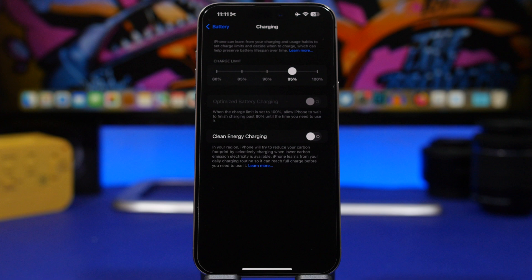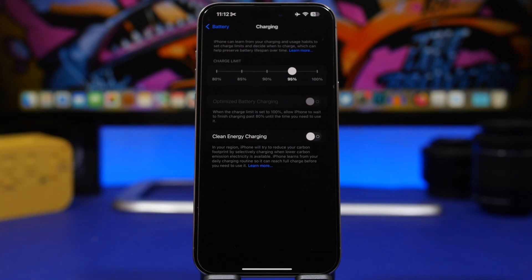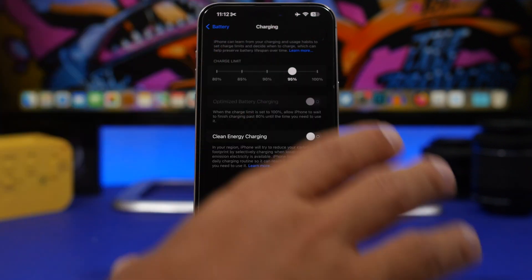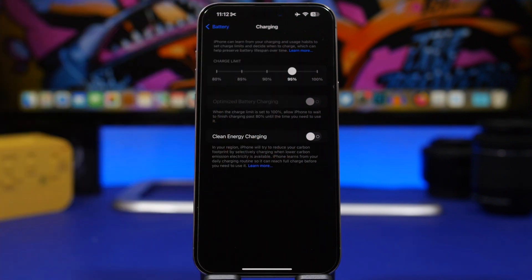What you can also get are suggestions based on your battery usage. After you have set a charge limit and charged your iPhone for a few days, based on your usage and charging habits, it will show you a suggestion for which limit you should set your device to.